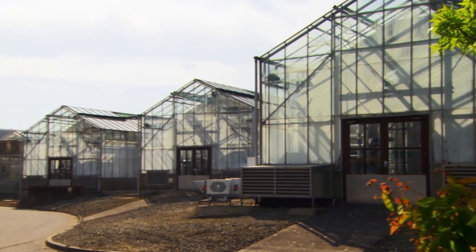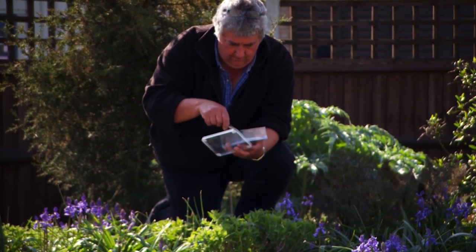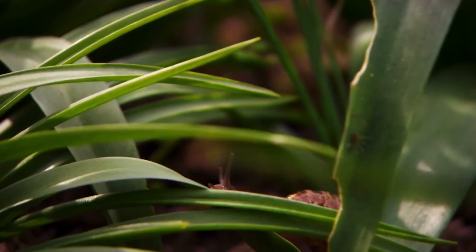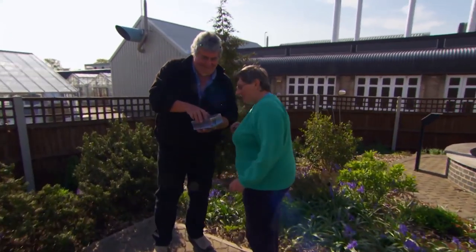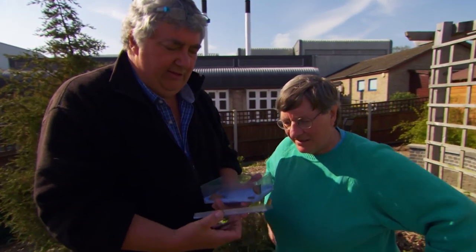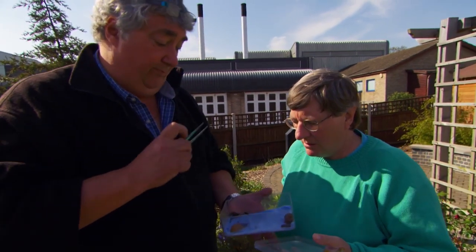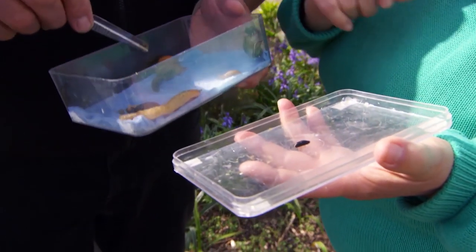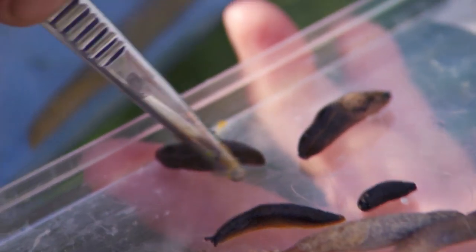I've come to the John Innes Centre in Norwich to meet Head of Entomology, Dr. William Bedford, to find out more about my long-standing nemesis. There are lots of different species — we have about 30 species of slugs in the UK, but only a few are actually problematic. There's this tiny little black garden slug — that's the one that damages potatoes. Then there are a few species of keeled slugs, which have that sort of keel down the back — they look like an upturned boat.